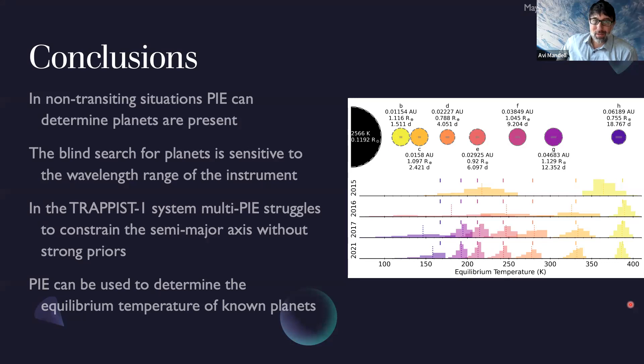Avi: My other question — the next obvious step is atmospheres. Have you started thinking about expanding this to consider at least one molecule or one atmospheric factor beyond just black bodies? Laura: Yes, we took it very simply here, just testing compactness and multi-planet systems. The next thing is atmospheres of planets, and of course the stellar atmosphere of TRAPPIST-1 is very different from black bodies. Adding those complexities is the next step, and then considering orbital phase information would come naturally. Avi: Are you planning to work on that? Laura: Yes.